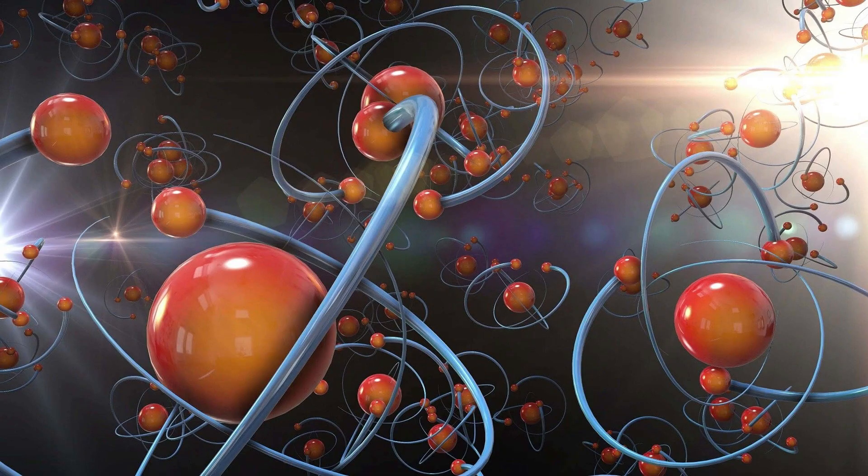Molecules are the fundamental building blocks of all matter. They are the smallest units of a substance that still retain its chemical properties. A molecule is composed of two or more atoms that are held together by a chemical bond. The bond between atoms can be covalent, ionic, or metallic depending on the type of atoms involved.